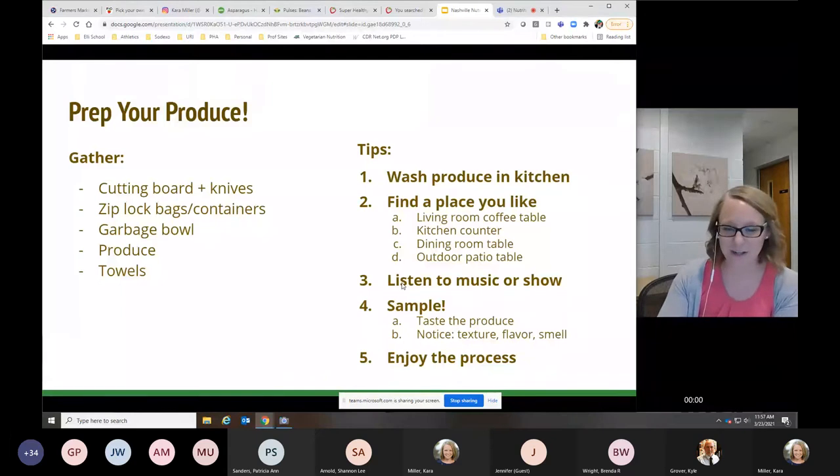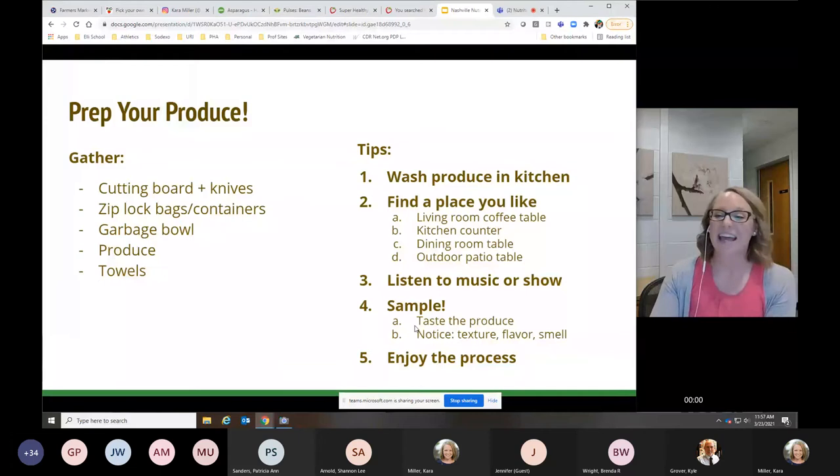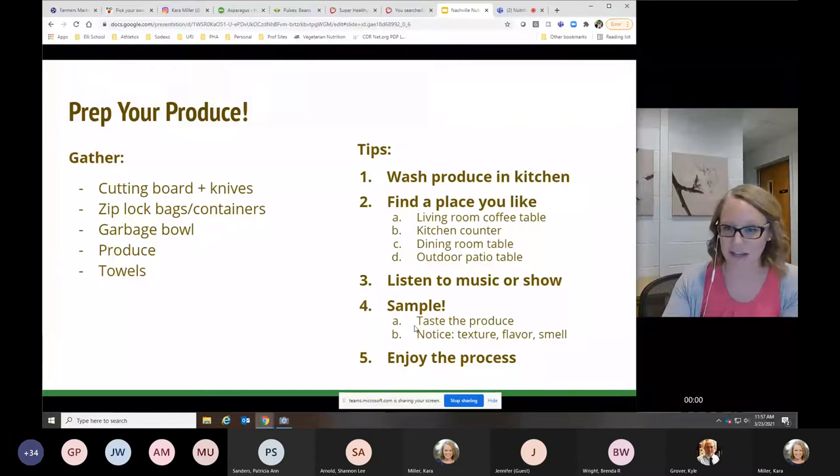Listen to music or watch a show, sample your produce, and enjoy the process. If your setup is cumbersome — like setting up a treadmill in front of a brick wall in a basement — you're probably not going to use it. Make prepping produce enjoyable so it doesn't feel like a pain. You'll only have to do it once a week.